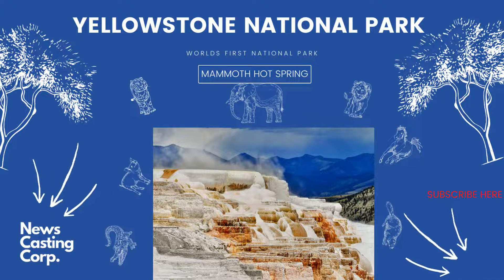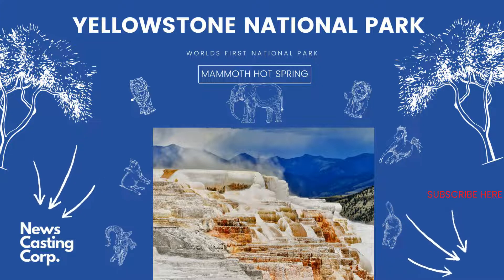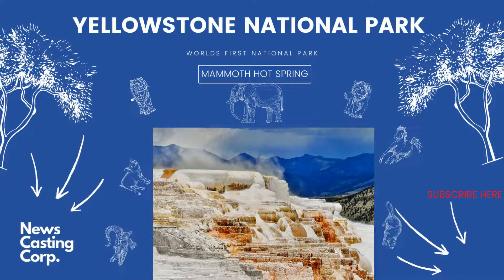Popular day hikes in the Mammoth area: Beaver Ponds Loop, 5 miles RT, 3–4 hours, moderately strenuous. Bunsen Peak, 4.6 miles RT, 2–3 hours, 1,300 feet gain, moderately strenuous — tallest mountain in the Gallatin Range. Lava Creek, 8.5 miles RT, 2–3 hours, moderately strenuous. Rescue Creek, 16 miles RT, 8–12 hours, strenuous. Sepulcher Mountain, 11 miles RT, 6–8 hours, 3,400 feet, strenuous. Wraith Falls, 1 mile RT, 0.5–1 hour, easy — 90-foot cascades.